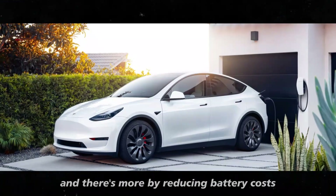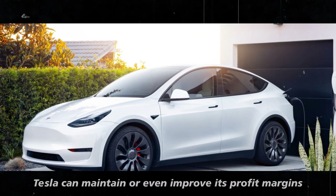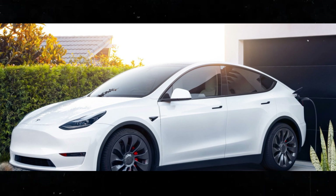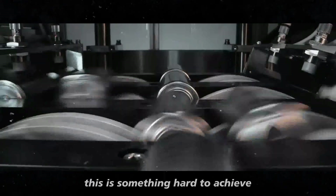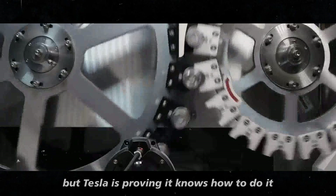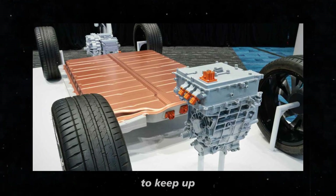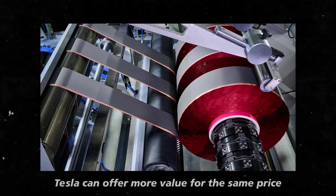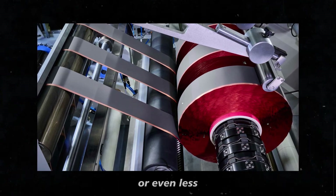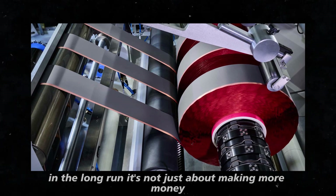And there's more. By reducing battery costs, Tesla can maintain or even improve its profit margins, even with lower prices. This is something hard to achieve, but Tesla is proving it knows how to do it. While other companies might need to cut costs elsewhere to keep up, Tesla can offer more value for the same price, or even less. This could give them a difficult-to-overcome advantage in the long run.